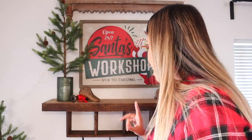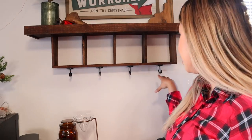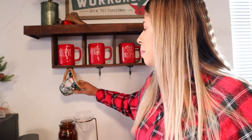Now for the mug shelf, which I'm really excited about — I'm pulling out some of my Rae Dunn mugs and my cute workshop mugs. I'm filling the compartments with the Rae Dunn mugs and hanging my workshop Santa ones below. These workshop mugs are just like Santa in his workshop working on his cute little toys. I found them at Hobby Lobby and got a total of four — there were only four or five different designs, each with a different design.